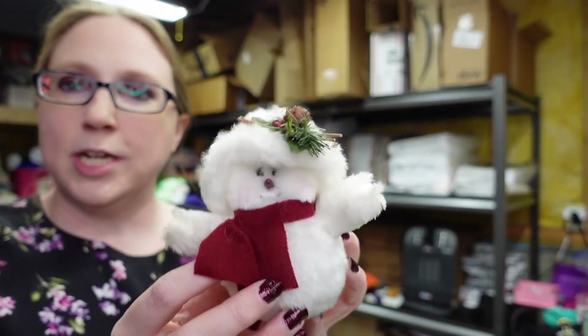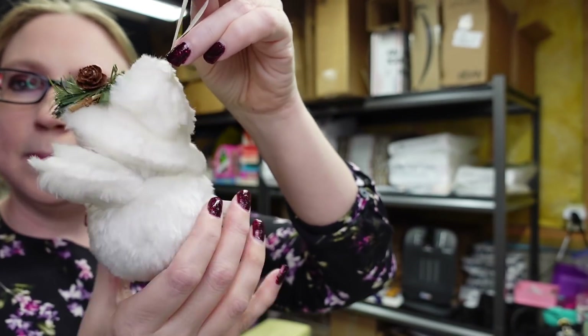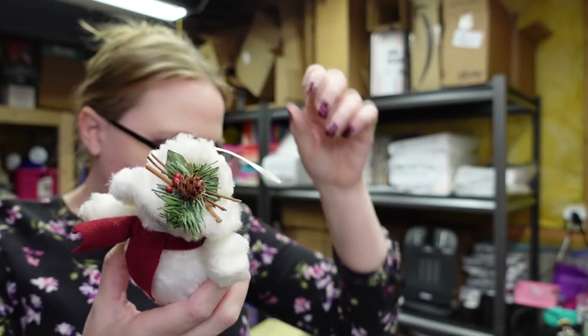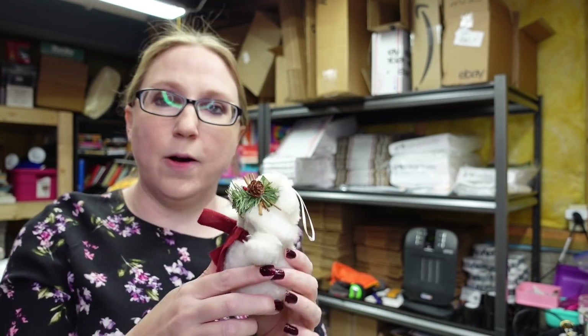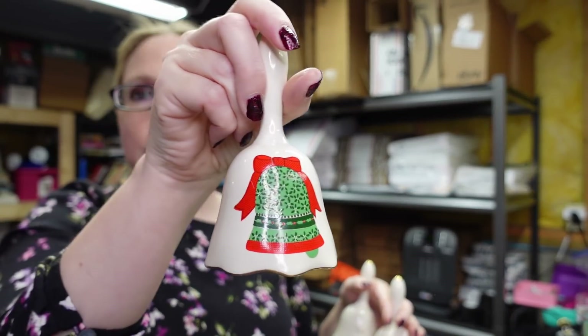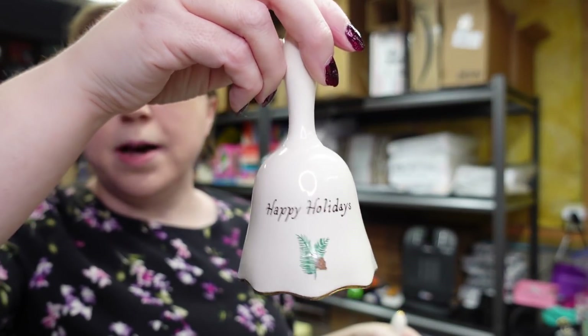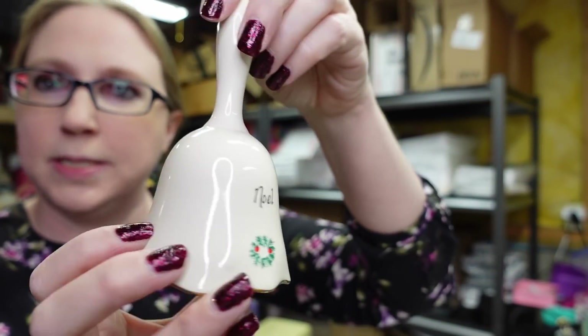This was on a random tray at the auction — a little plush snowman ornament. I thought he was cute. He's by a company called Crazy Mountain. I listed him for a buy it now of $5.99. Also on a random tray were these Christmas bells, marked limited edition made in PA. One has a bell print and says Noel on the back, one says Happy Holidays with a candy cane, and another has Christmas ornaments and says Noel. I listed those all together for a buy it now of $19.99.